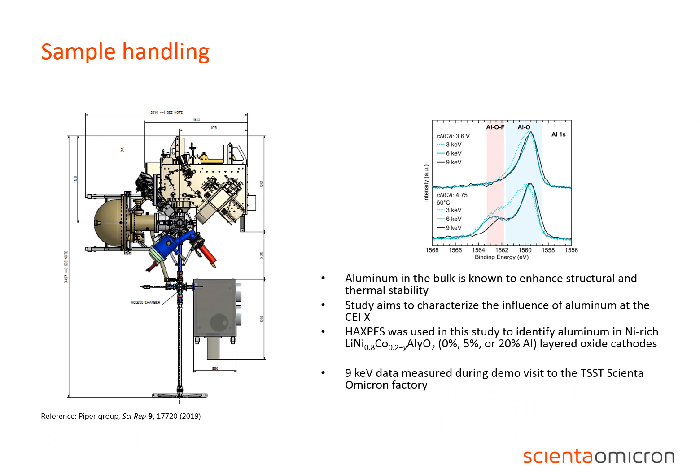In this paper by the Piper group, they study the influence of aluminum in layered oxide cathodes. The 9 kV data was measured during a Haxpess lab demo visit to the Scienta Omicron factory in Germany. When studying sensitive systems, such as often batteries, sample introduction becomes critical. In this example on the left, we show the Haxpess lab with an attached glove box to the load lock.